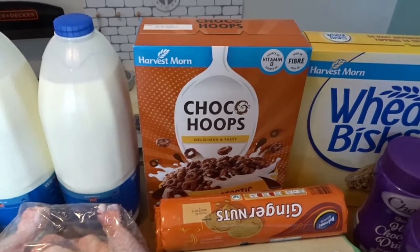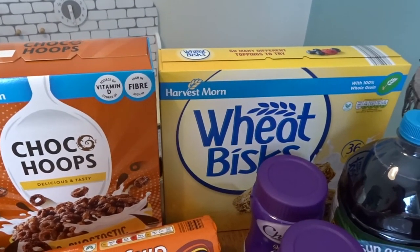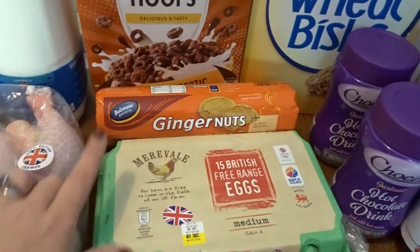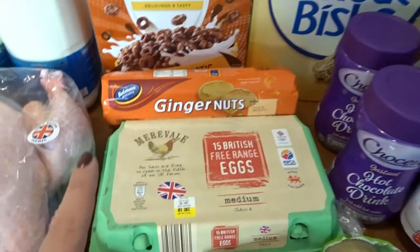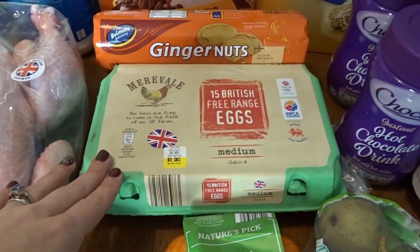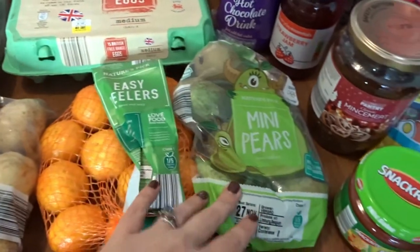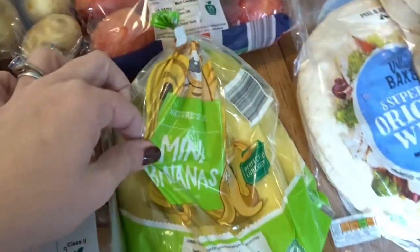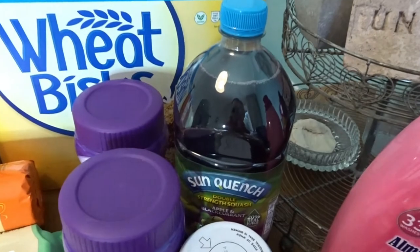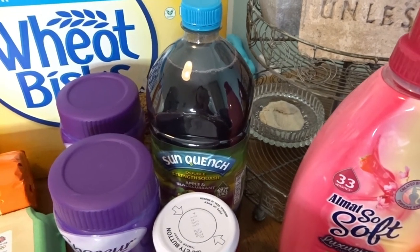I've got the cereals for the week: choco hoops for the weekend and Weetabix for during the week — they have Weetabix or porridge on weekday mornings. Some ginger nuts to top up the biscuit barrel — the kids are really into ginger nuts at the minute because they've realized they taste like gingerbread men. Fifteen eggs because we get through a lot — the boys like eggs for breakfast at the weekend and we do a lot of baking. Then for fruit we've got easy peelers, mini pears, little apples and mini bananas, just for the boys to snack on and take to school.